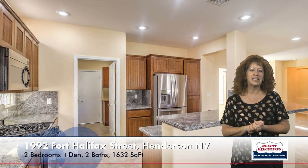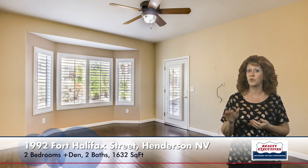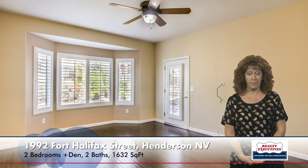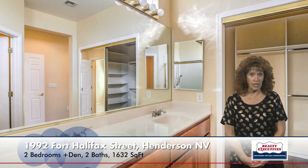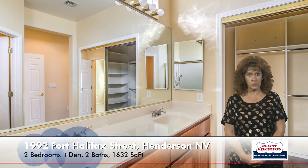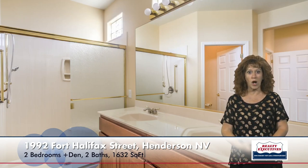Now let's take a look at the master bedroom. The master bedroom has laminate wood floors, a big bay window, an exterior door that goes out through the rear covered patio, and it also has a ceiling fan. This room also has a nice big walk-in closet with organizers, and here in the bathroom, you can see that it also has dual sinks and a very large walk-in shower.